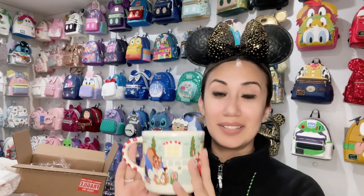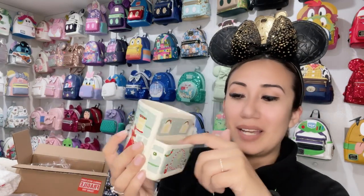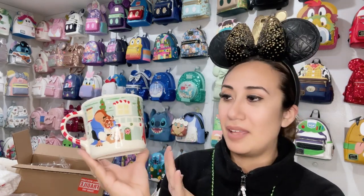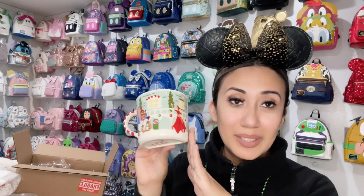Here are these beautiful Christmas coffee mugs — so cute with the princesses in their different outfits. What I love is that you turn them around and there's a little slot for your cookies, so you have your cookie and milk right there — perfect for the holidays. I got the Belle, Rapunzel, and Cinderella ones. I'm going to keep them wrapped to save them for Christmas. They're very nicely wrapped to make sure everything arrives safely.